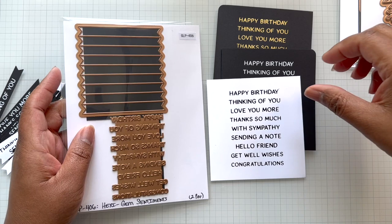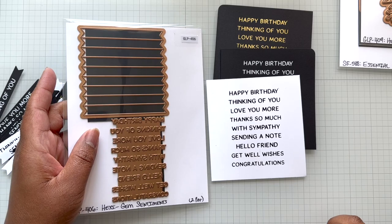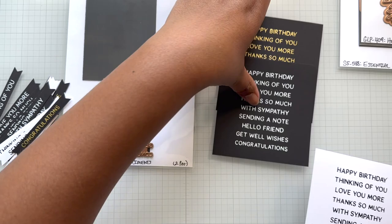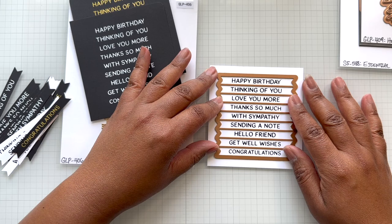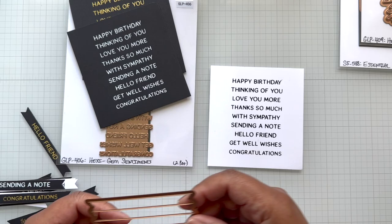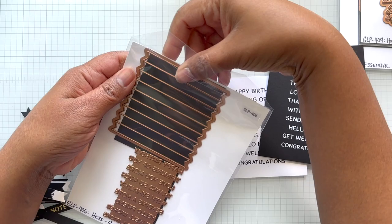The sentiments are: Happy birthday, Thinking of you, Love you more, Thanks so much, With sympathy, Sending a note, Hello friend, Get well wishes, and Congratulations. All occasion — love the all occasion. This is a different look — he doesn't have a fishtail. So you line it up, put some little yellow tape and run it through your die cut machine. Super easy, and you get loads of sentiments ready to go. I was in full factory mode — I made a bunch, and you will see this in the Glimmer Workshop.